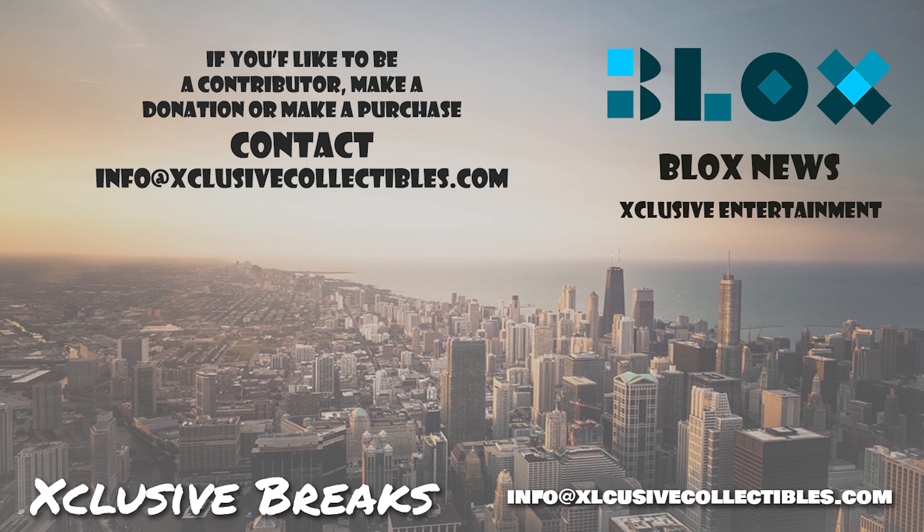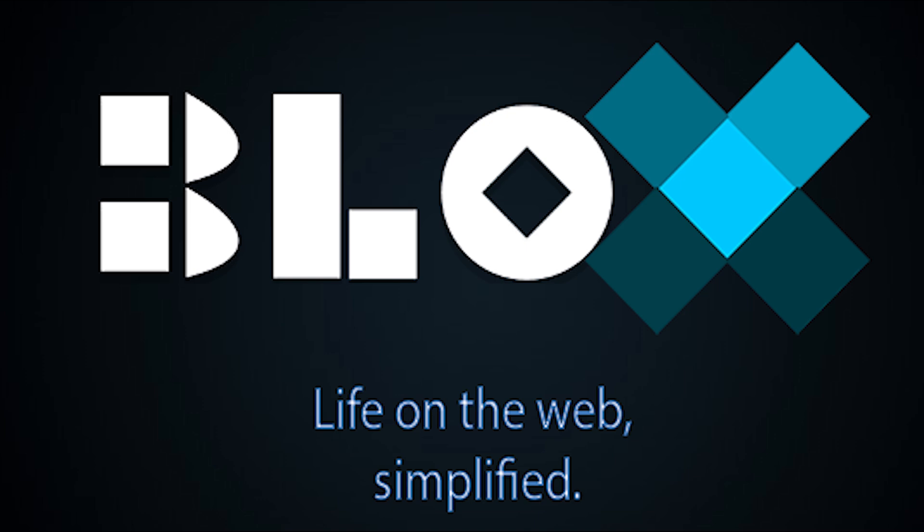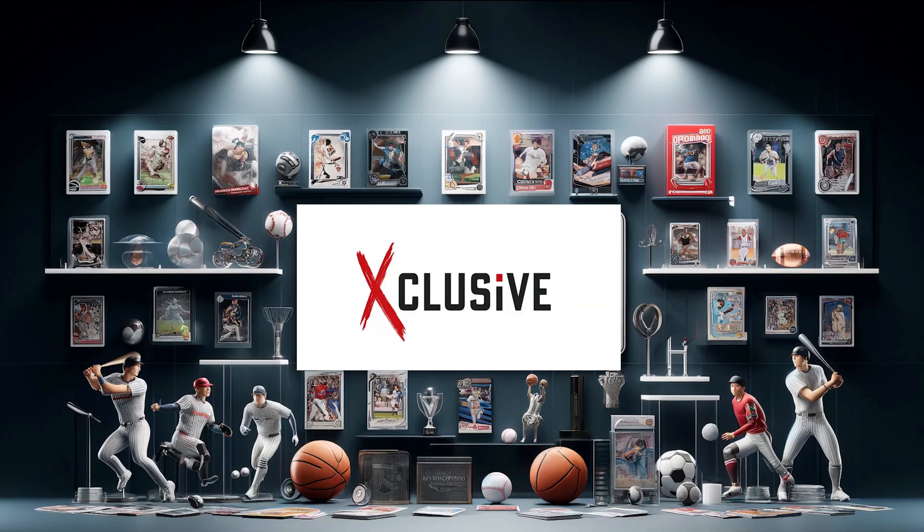Visit our site at blocksnews.net and exclusivecollectibles.com for articles, news, collectibles, and help with your website marketing and SEO needs. Email us.